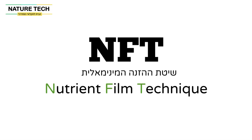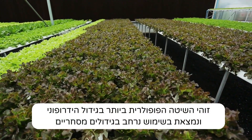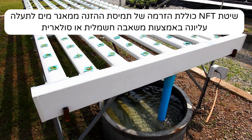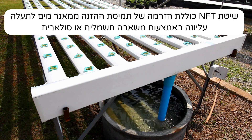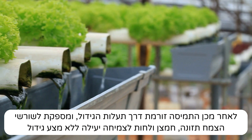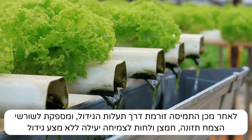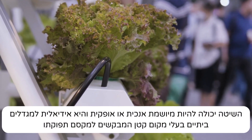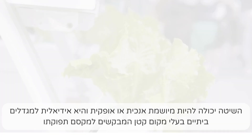NFT — nutrient film technique — is the most popular method in hydroponic cultivation and is widely used in commercial crops. NFT involves flowing a nutrient solution from a reservoir to an upper channel via an electric or solar pump. The solution then flows through the growing channels, providing plant roots with nutrition, oxygen, and moisture for efficient growth without a growing medium.